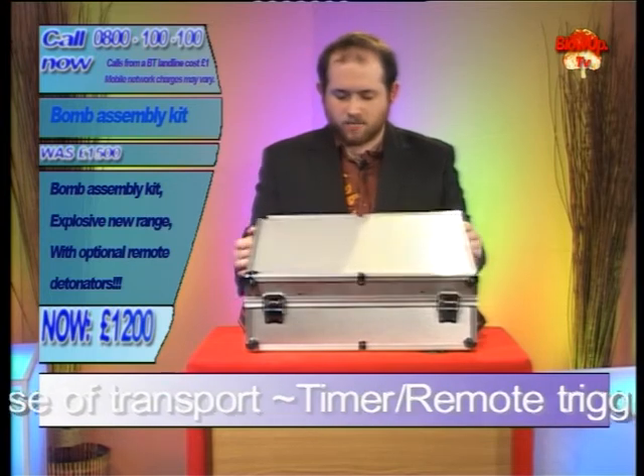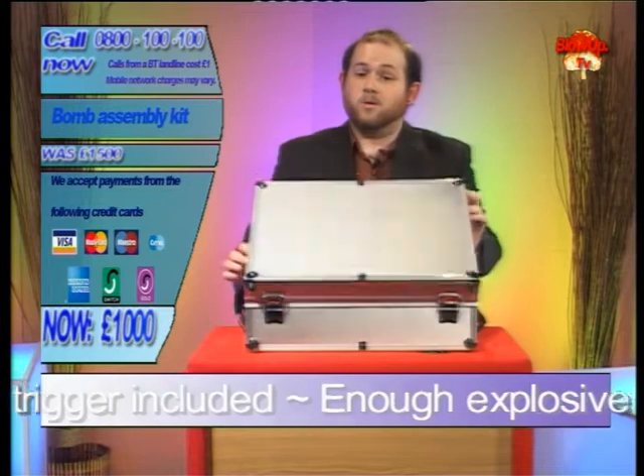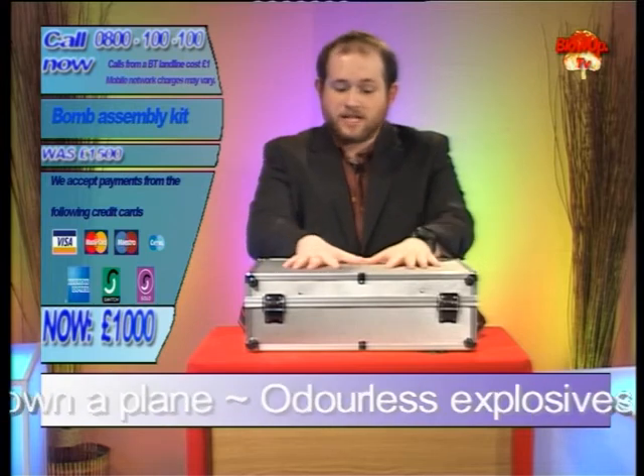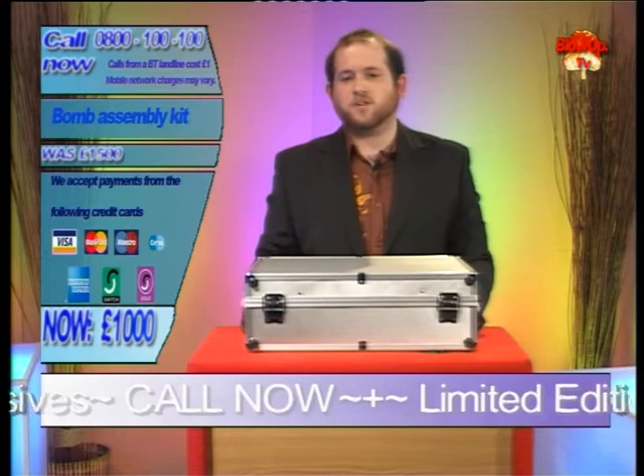So if we take a look inside the box — oh, you have to wait to see what's in the box, because we've just lowered the price by £200 to £1,000. Now obviously as I delve into this box I can't actually show you the bomb or how to make it, but I can show you a few of the things that come with it.